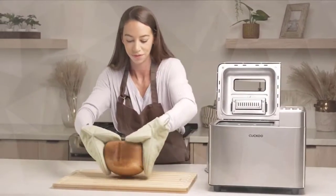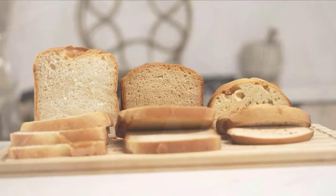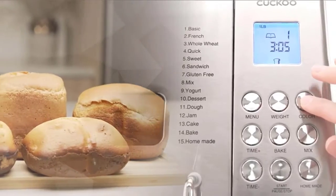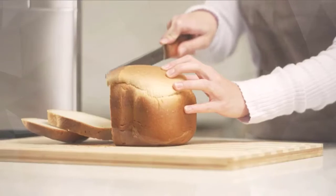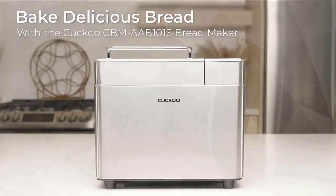For preparing specialized loaves and desserts such as gluten-free loaves, yogurt, and homemade jam, this bread maker is the versatile baking tool your kitchen needs. Its automatic fruit and nut dispenser will do the laborious work for you. Check the description for details and prices.